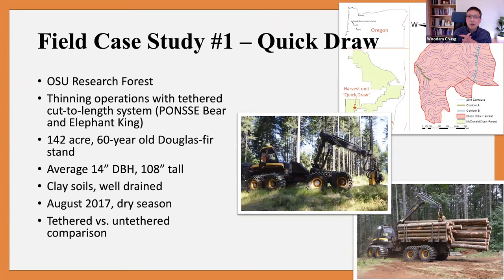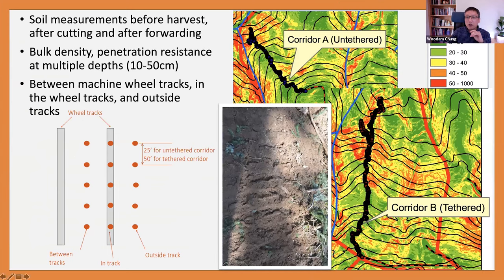Moving on to the first field case study, we did this study in our school forest using a cut-to-length harvester and forwarder — an integrated system with an onboard winch — applied to a thinning operation in 2017. The soil was very clay and dry, as it was August. The objective was to look at the difference between tethered and untethered operations in terms of soil impact. In this harvest unit, we established two corridors: one untethered and one tethered. We collected soil samples and measured bulk density and penetration resistance at multiple depths from 10 to 50 centimeters before and after logging.